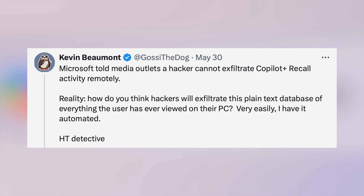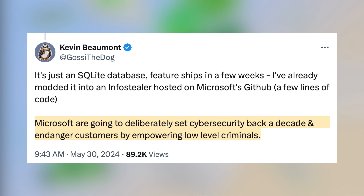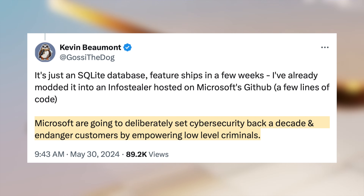Kevin Beaumont, a cybersecurity expert, has specifically said it is just not safe and has potential security flaws. His exact quote was: 'Microsoft are going to deliberately set cybersecurity back a decade and endanger customers by empowering low-level criminals.' He thinks this should not be pushed out in its current form and needs a lot more protection before they proceed.